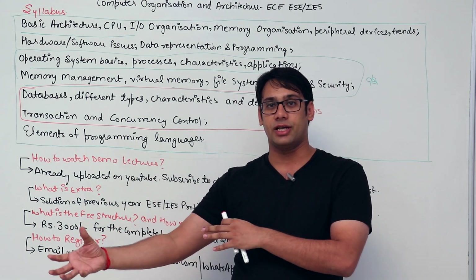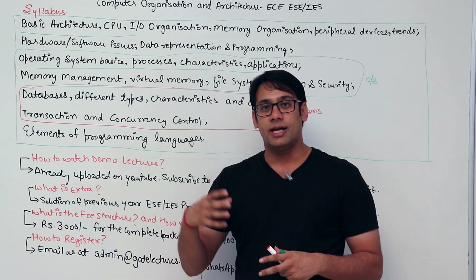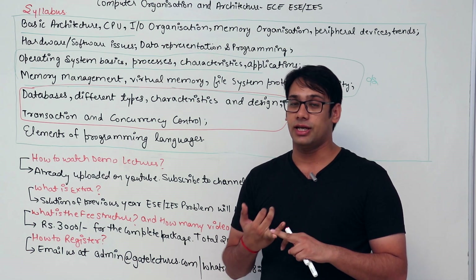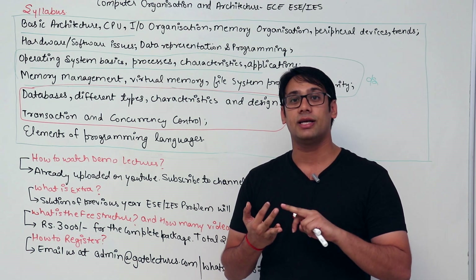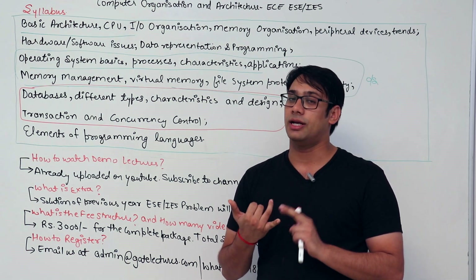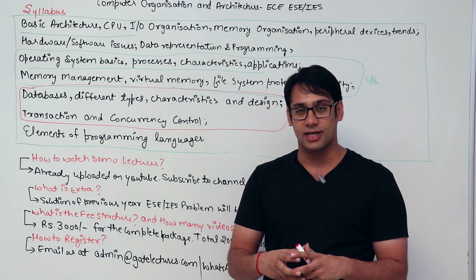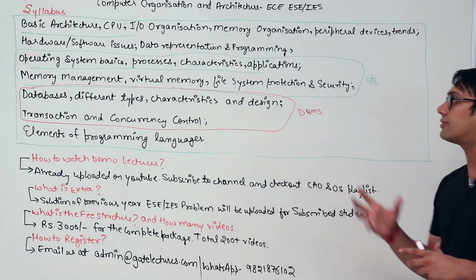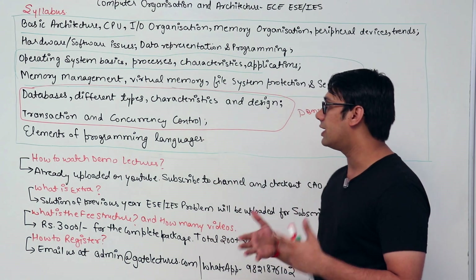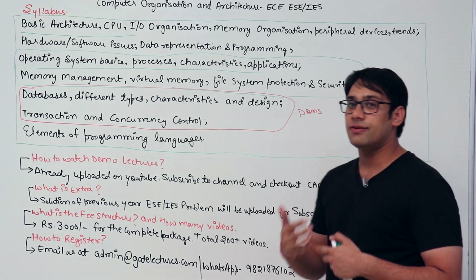We have created videos in a thorough manner. We already have these kinds of videos for a computer science background and have embedded those videos for this particular package. Along with this, you are getting previous question solutions from ESE ECE, GATE ECE, NIELIT, BARC, and DRDO examinations. We have taken questions from all these examinations and created one single package. If you are preparing this subject for electronics and communication engineering services, this package will be very helpful for you.